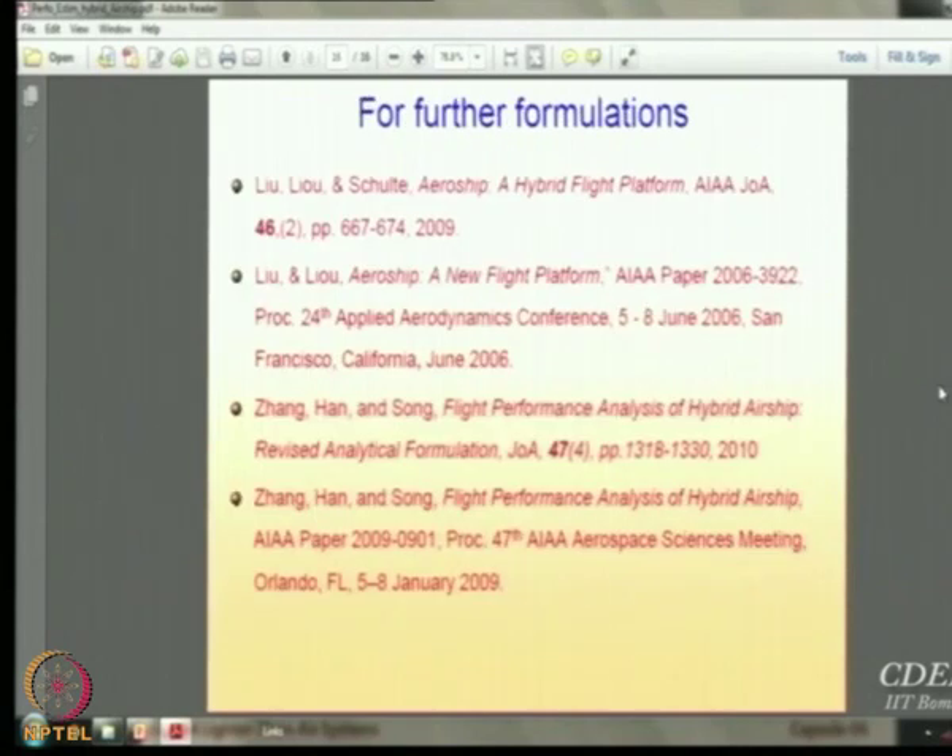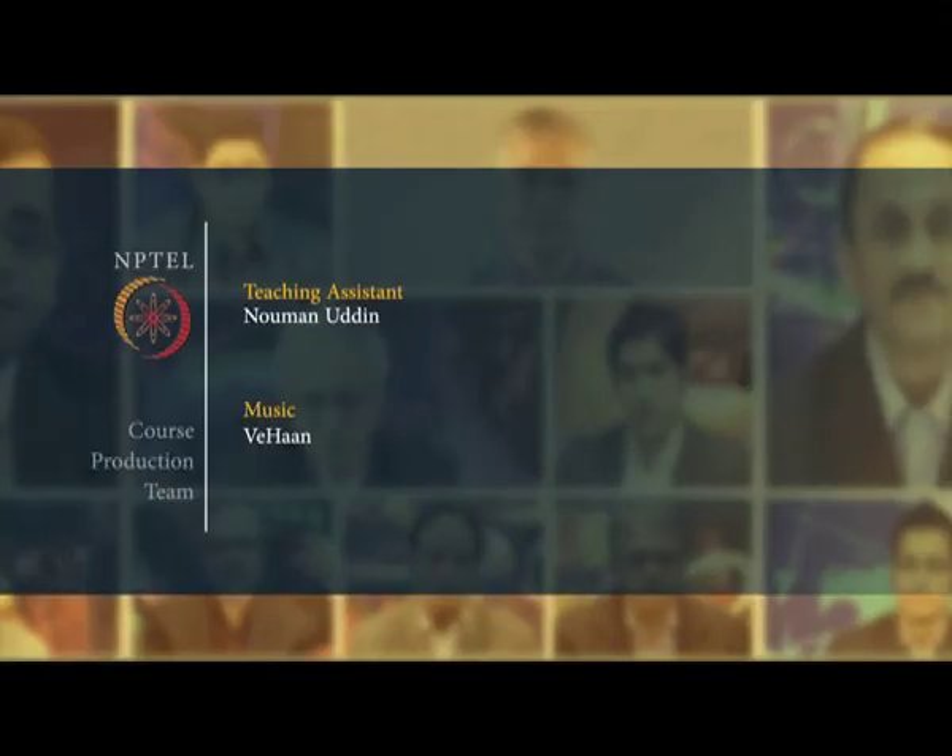I am going to skip the details because you will appreciate this only if you go through these papers. There are basically two journal papers and two conference papers — the conference papers have been updated as journal papers. The first paper from 2009 introduces the aeroship concept — a typical winged aerostat — and the second paper gives the flight performance formula. With that, we will end today.